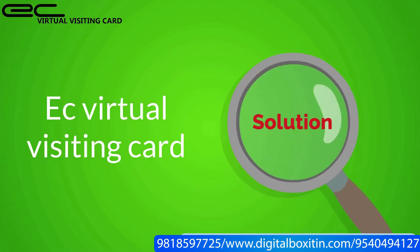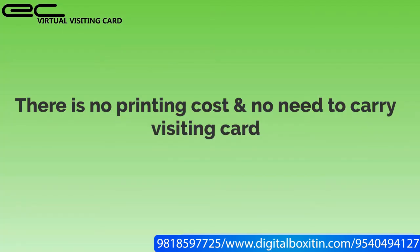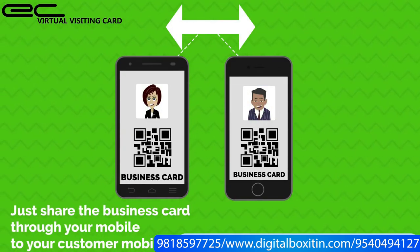Solution: ETC Virtual Visiting Card. Virtual Visiting Card is a new technology-based business card. There is no printing cost and no need to carry a visiting card. Just share the business card through your mobile to your customer's mobile.